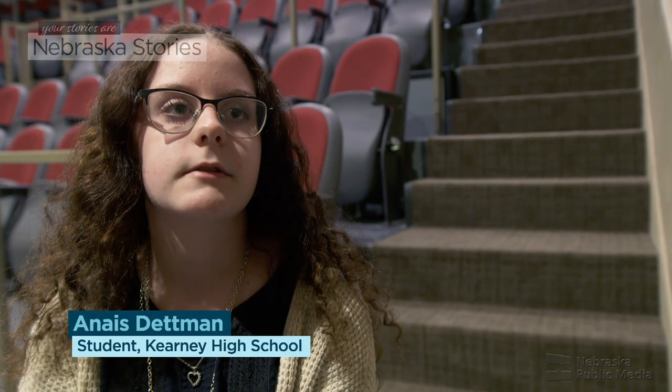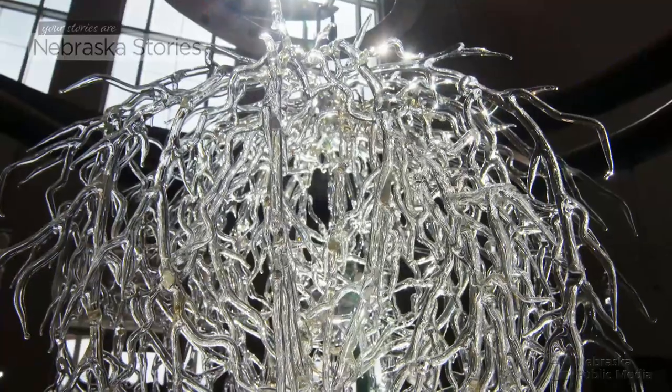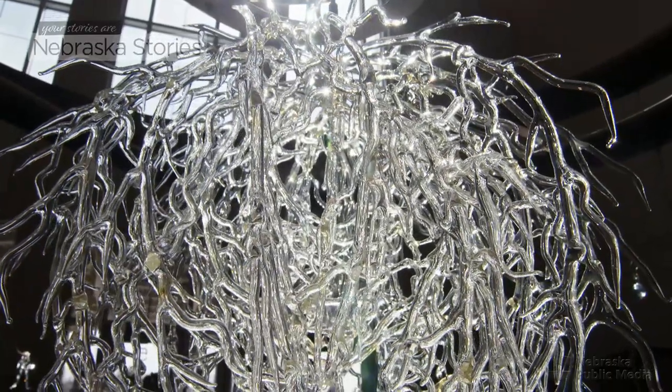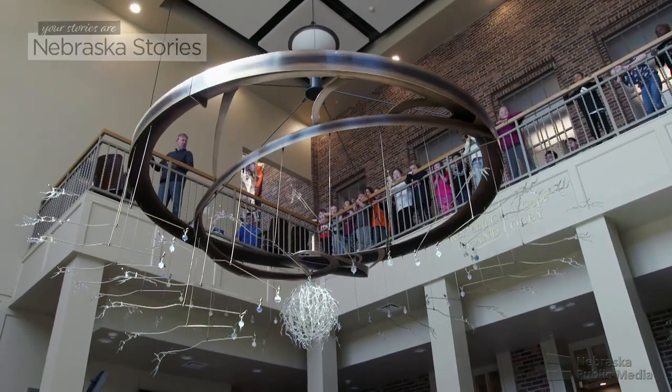One thing I find interesting is the use of glass, because you don't really associate that with a tumbleweed. It's very delicate, but I think it worked out well. What surprised me most about the finished piece was how big it was — I thought it was going to be a medium-sized chandelier kind of thing, and it's pretty big.